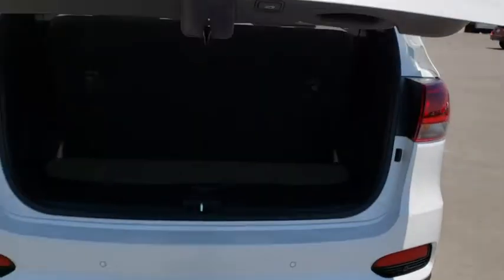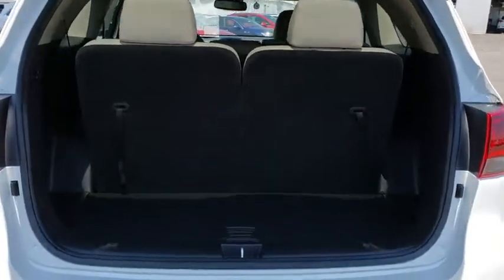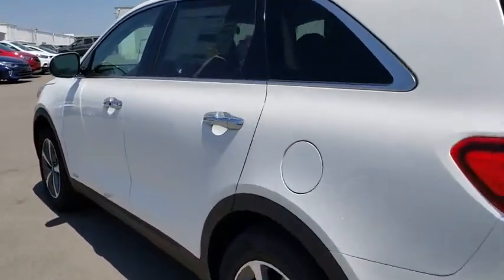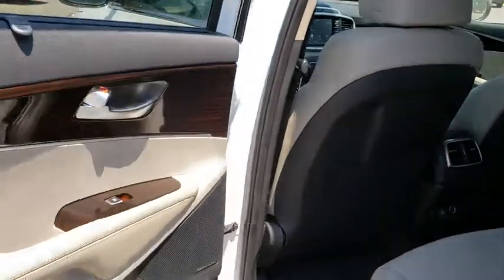Leather-wrapped steering wheel, Bluetooth, power steering, adjustable steering wheel, cruise control, four-wheel disc brakes, keyless start, auto-dimming rear-view mirror, hard disk drive media storage. A vehicle like this doesn't come along every day.